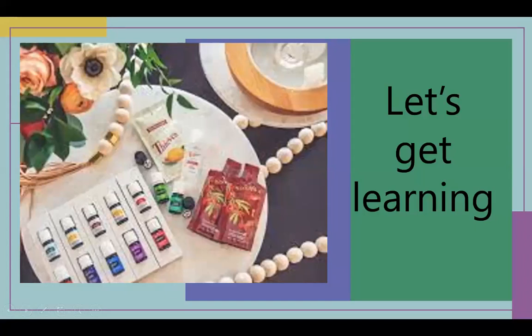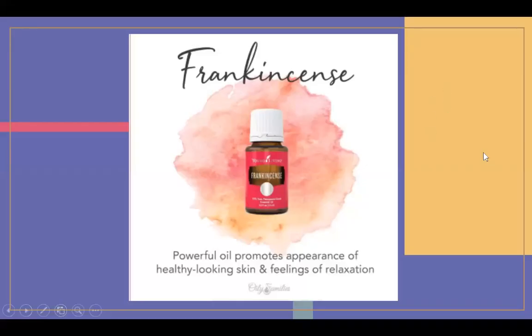I'm going to quickly talk about about 12 essential oils, and then Lucinda is going to talk to you about some other products and how we can get started making rollerballs and how you can get started with your Young Living journey. Frankincense — I have this right here by my sink. I use this every single day under my tongue.